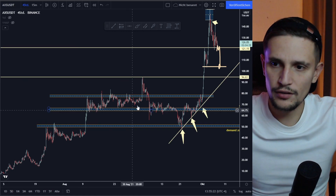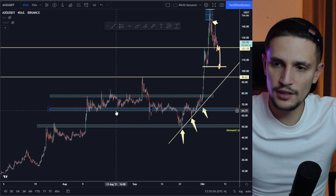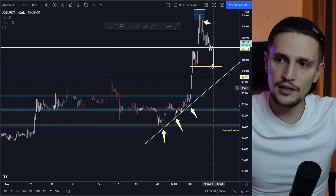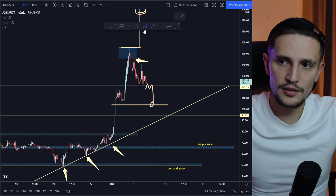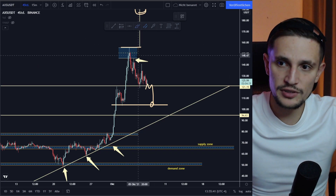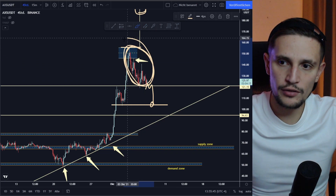you have to remember that all people who are in AXS right now and who bought AXS somewhere around $60 or $65 dollars in this area right here, they also want to make money. I think a lot of them want to take their profits right now because they are making profits of about 100%. That's why we are also experiencing a lot of selling pressure right here right now.